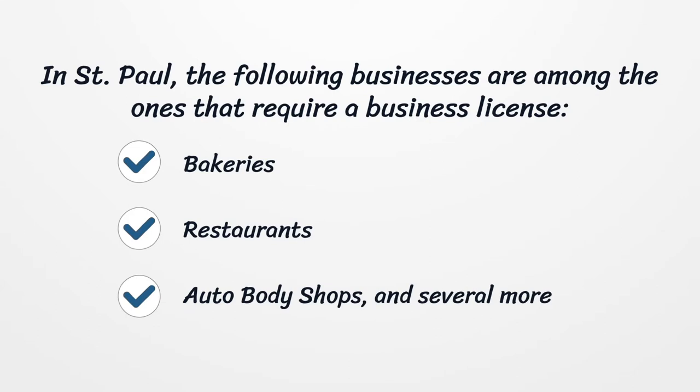In St. Paul, the following businesses are among the ones that require a business license: bakeries, restaurants, auto body shops, and several more.